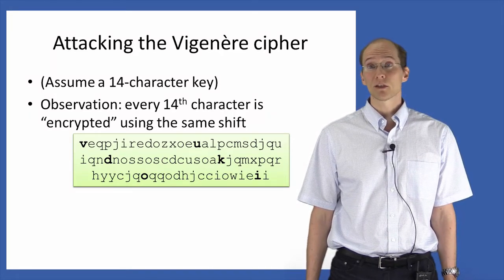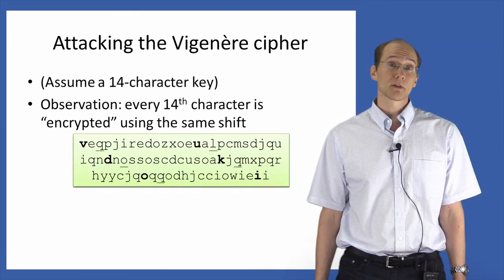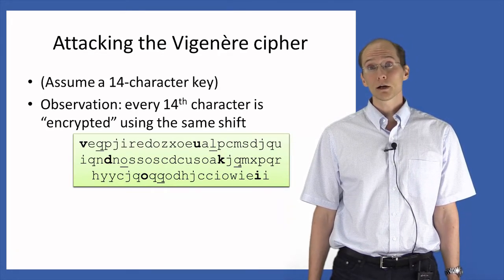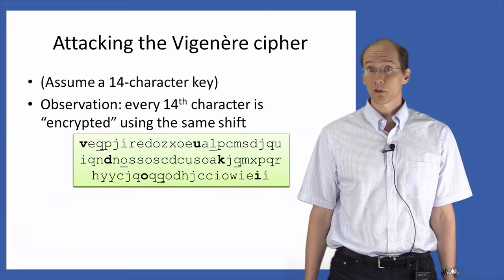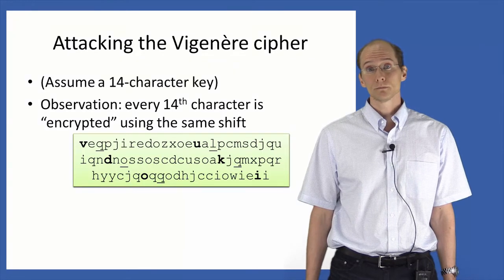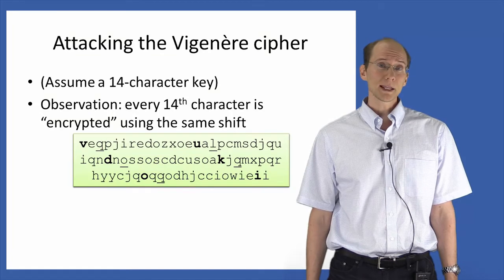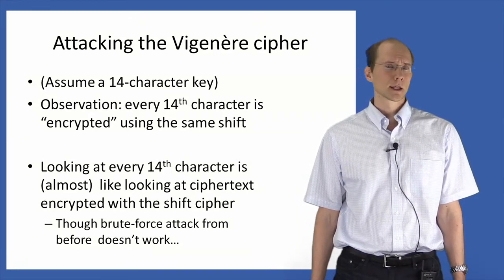Similarly, if we look at every 14th character starting from the third position, each of those characters was obtained by applying the same shift to the underlying plaintext in those positions. To be clear, the shift for the bolded characters and the underlined characters may be different from each other, but the shift for all the bolded characters is identical, and the shift for all the underlined characters is identical. So by looking at every 14th character in the ciphertext, we get something that was generated just like a ciphertext encrypted by the shift cipher. We know that we can do a brute force attack on the shift cipher — so are we done?